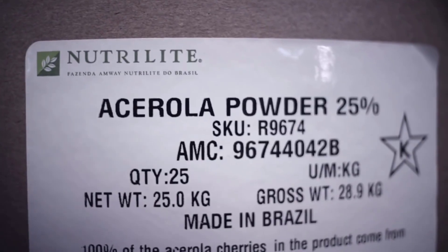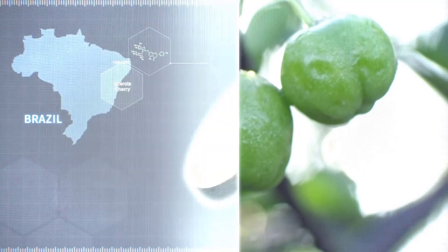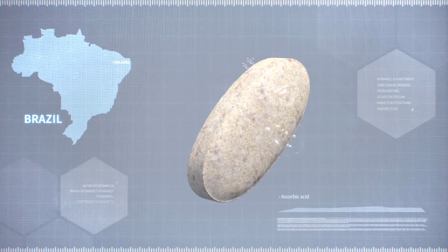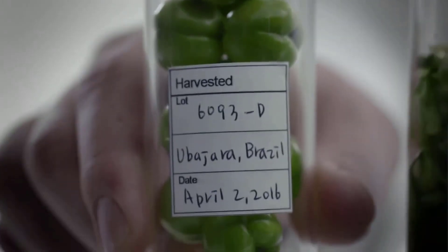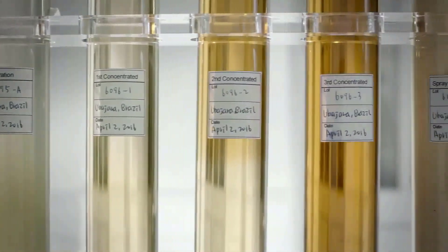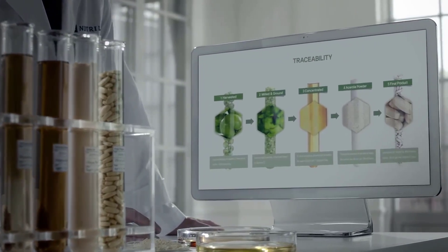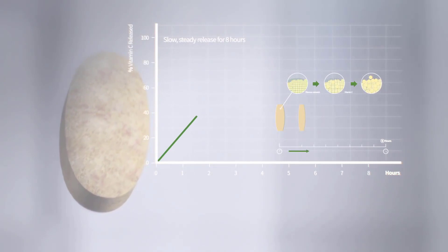After these processes, Nutrilite vitamin C is completed with a mixture of two sources: natural acerola and purified ascorbic acid. This is to deliver the amount found to be beneficial. With seed-to-supplement traceability, Nutrilite tracks and monitors the entire process from nursery to orchard to concentration, drying through to finished product.